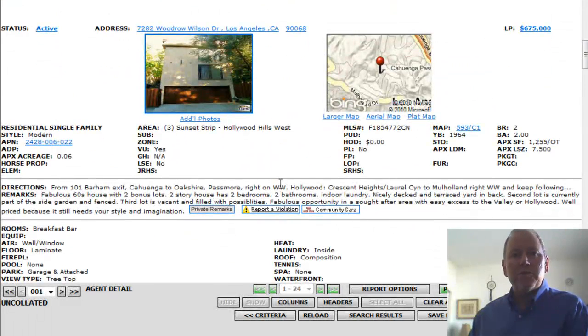Next property: 7282 Woodrow Wilson Drive. There's the Cahuenga Pass right there, so the Hollywood Freeway is just next door. We're in the Cahuenga Pass.